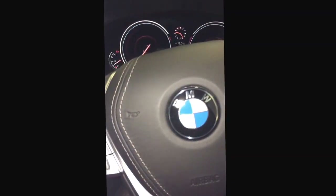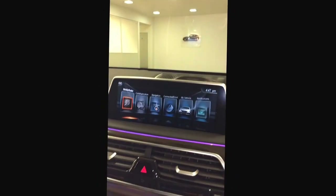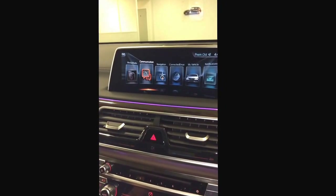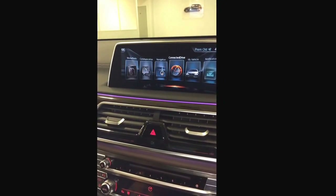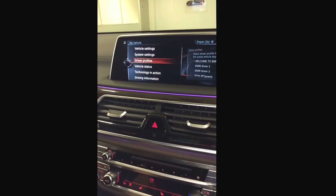The key comes like this and also gives lots of information on that screen there. If I access the iDrive system, you'll see that it gives a new option: media, radio, communication, navigation, connected drive, and my vehicle.